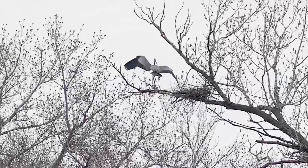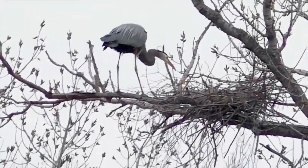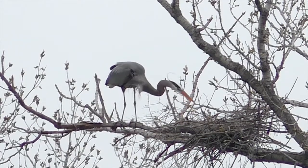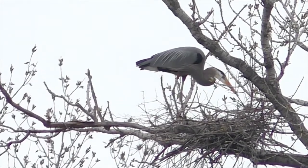But why not save a bunch of work and steal sticks from nearby nests while the owners are away hunting food? That's seen here as a male heron cashes in on short hops next door, making his own life easy.